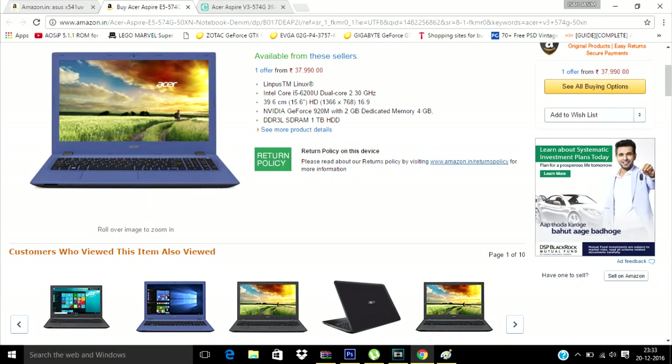The third one is the Acer V3 574G50XN. It has the Nvidia GT920M 2GB graphics card and a Core i5 6th generation processor, 4GB of RAM, 1TB hard drive, and the operating system is Linux — something a bit different here.